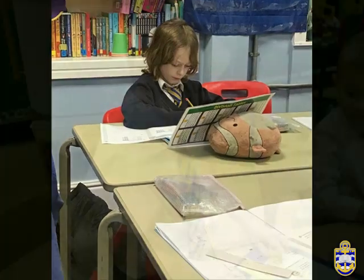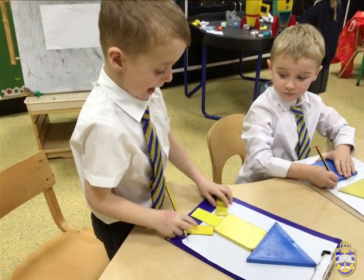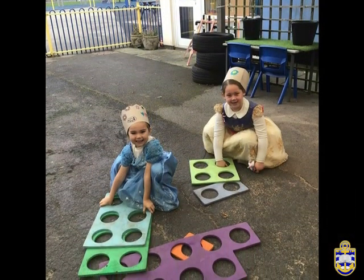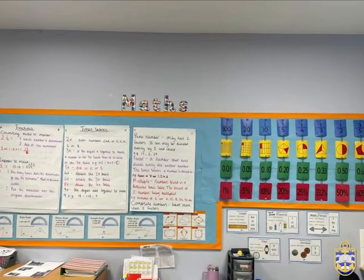At AnchorZone, we aim for the children to be active participants in every lesson, with regular opportunities for discussion, self-assessment and use of practical and picture-based resources. Key questions and information are modelled for the children before they attempt similar tasks independently.